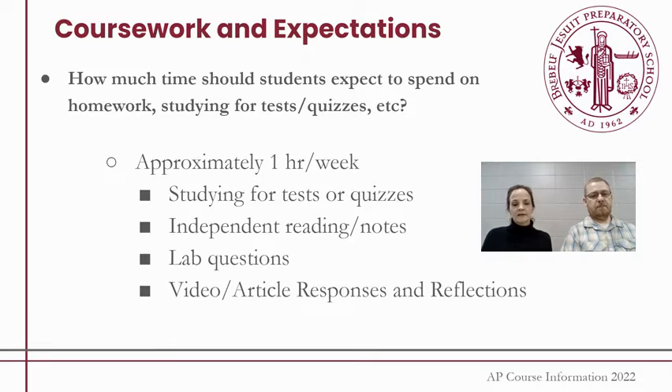As far as what you should expect on a weekly basis, we think approximately about an hour of homework a week — it might be less, it might be more. We don't consider ourselves a homework-intensive course; that isn't our philosophy or our goal. But you should expect some of that hour to be studying for tests or quizzes. We do assign independent reading or independent notes at times. After a lab, there might be lab questions. We also do a lot of watching current event clips or reading articles and then writing responses or reflections. So not homework-intensive — at most, about an hour a week.